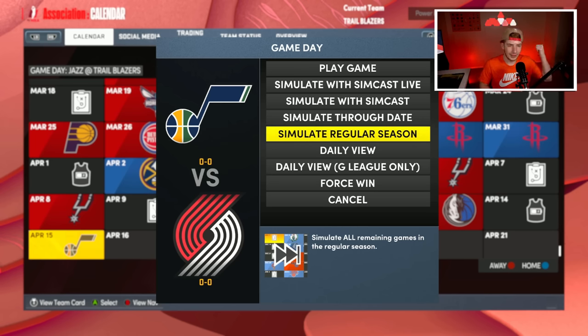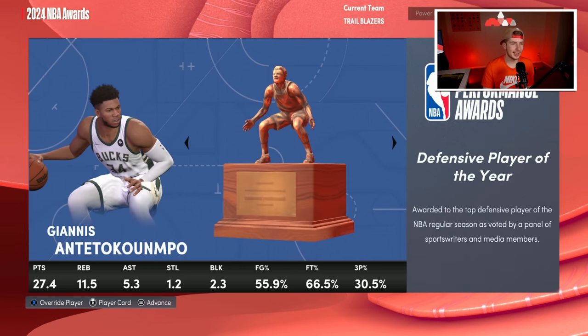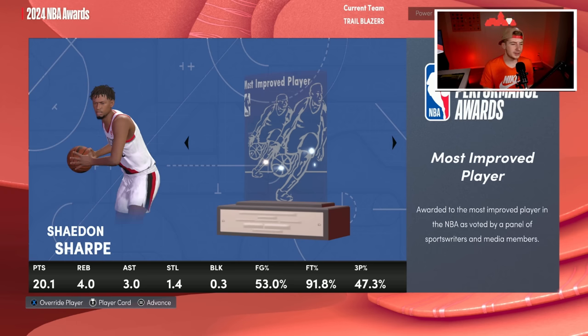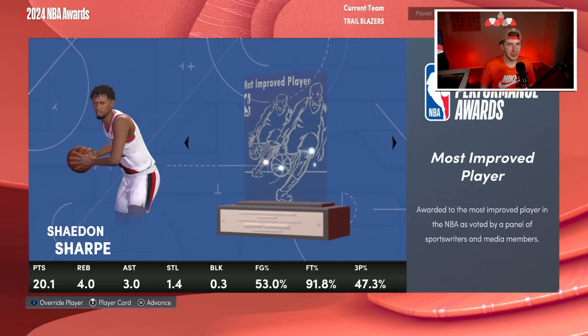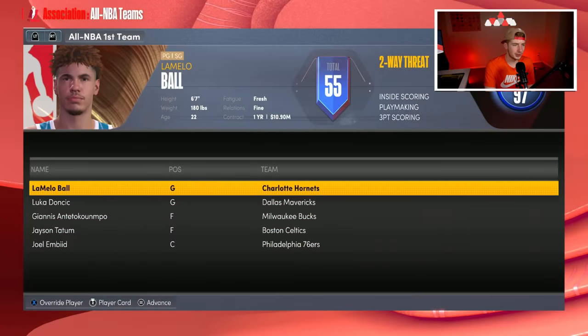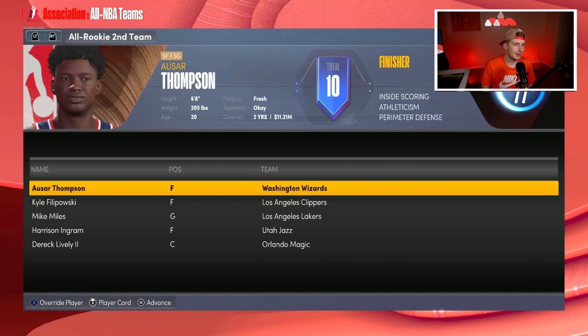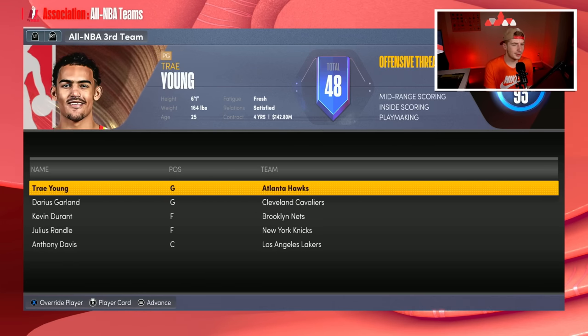We get the fourth seed in the West this year, playing the Pelicans in Round 1. Player stats: 25 from Dame, 23 from Simons, 20 from Shayden Sharp, 17.5 from Siakam, 14 from Jerami Grant, 12 from Nasir Little, and 4 from Nerlens Noel. At the end of the season, LaMelo Ball wins MVP, Victor Wembanyama wins Rookie of the Year, and Shayden Sharp wins Most Improved Player averaging 24 points, 3 assists, and 47% from three!